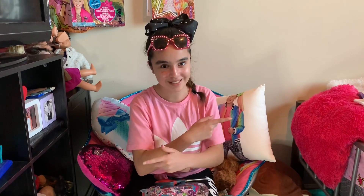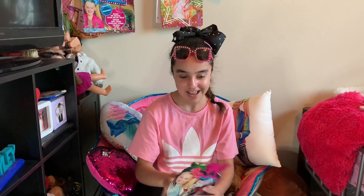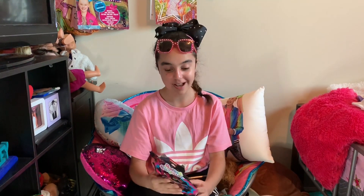Hey guys, it's me Haley. Welcome back to my channel. Today I'm unboxing the JoJo Siwa SeaWorld Sweet Surprise. I'm so excited — my dad bought it for me at Claire's and it was a surprise!